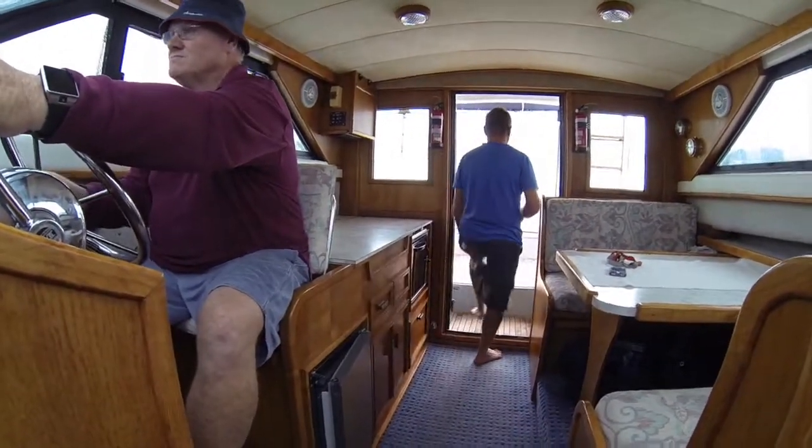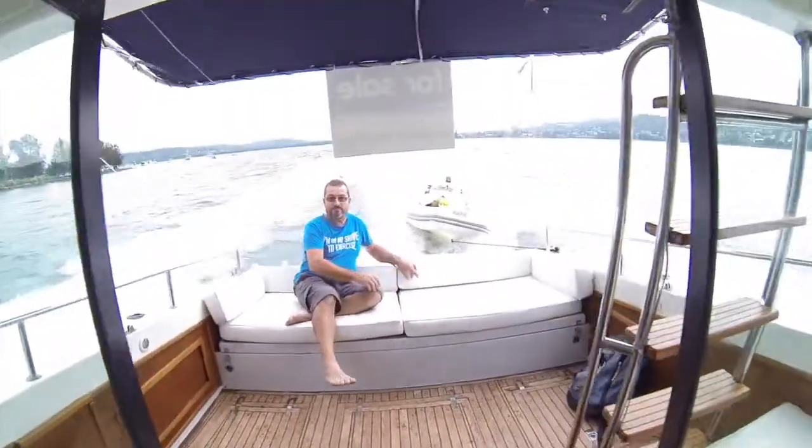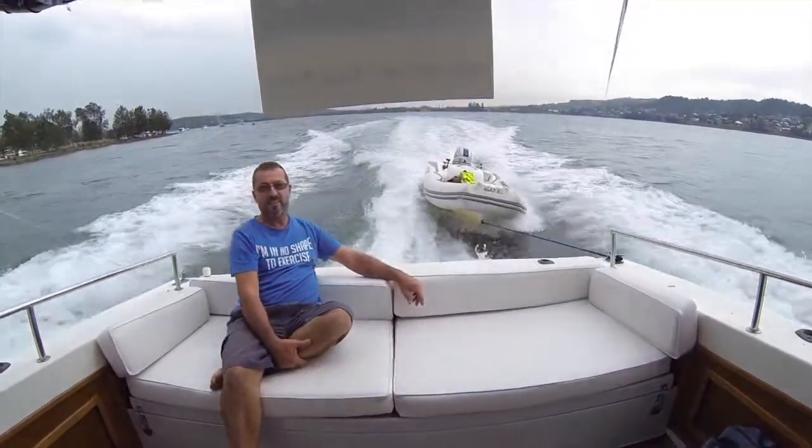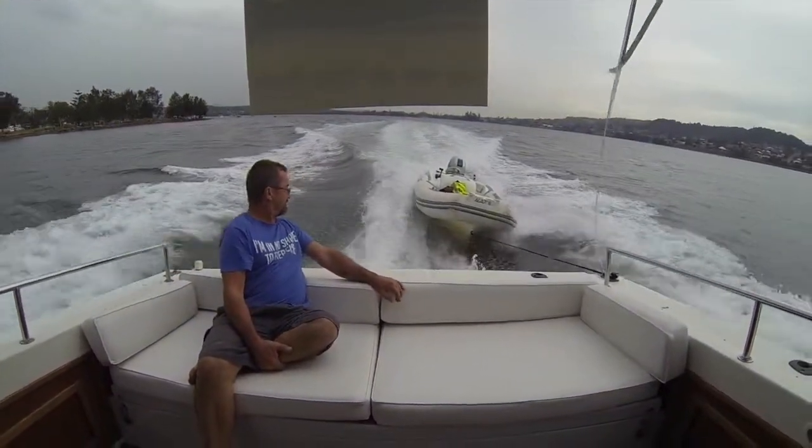Beautiful. You can hear it yourself, the engine purrs away like a kitten. It goes really well on performance, comes up on the plane really easily. Plenty of room out in the back as far as fishing goes. It's a really nice boat.